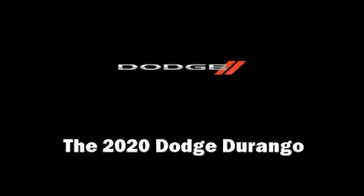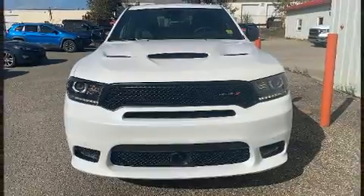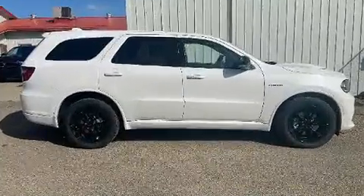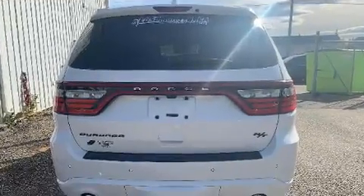Take command of the road in the 2020 Dodge Durango. This model accommodates six passengers comfortably and provides features such as power front seats, a built-in garage door transmitter, and an automatic dimming rear view mirror.